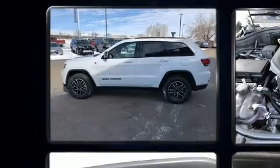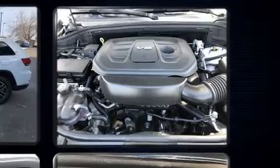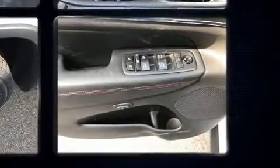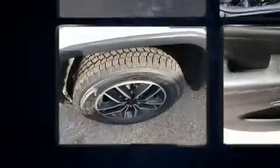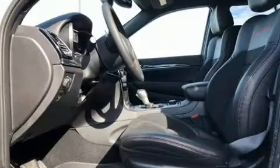Ten speakers provide excellent sound throughout the cabin. Jeep also prioritized safety and security with features such as dual front impact airbags, front side impact airbags, traction control, brake assist, anti-whiplash front head restraints, a security system, and four-wheel disc brakes.